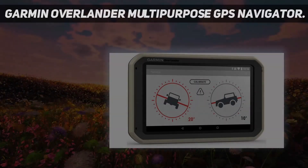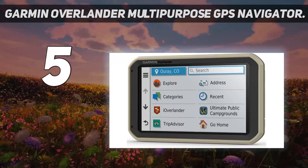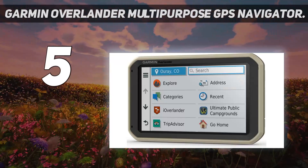Starting at number 5: the Garmin Overlander Multipurpose GPS Navigator. The Overlander is built for off-roading and comes in a durable, dustproof casing.